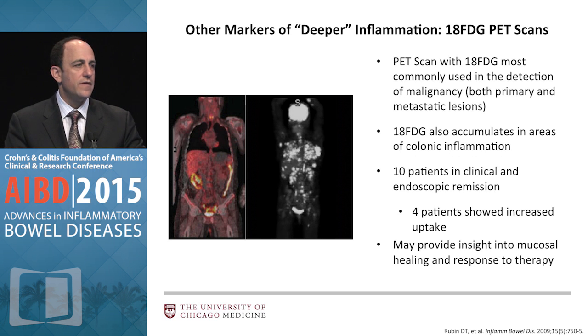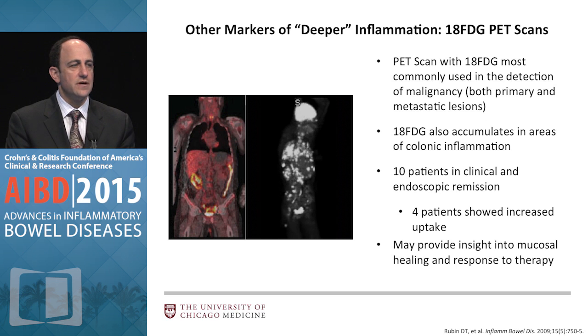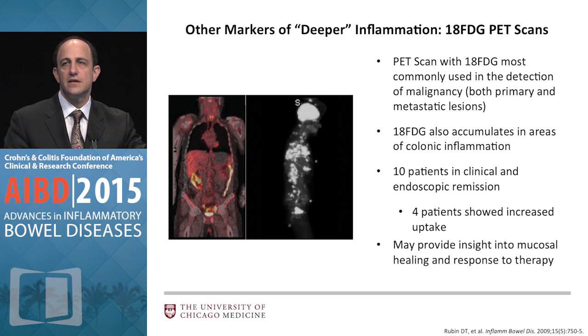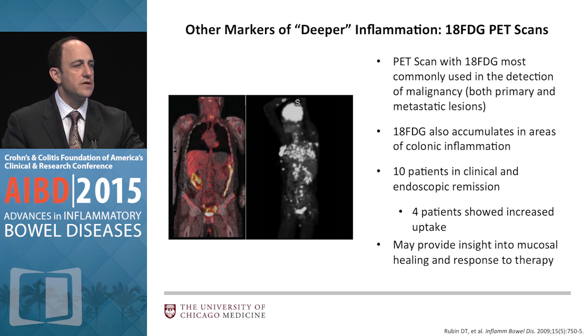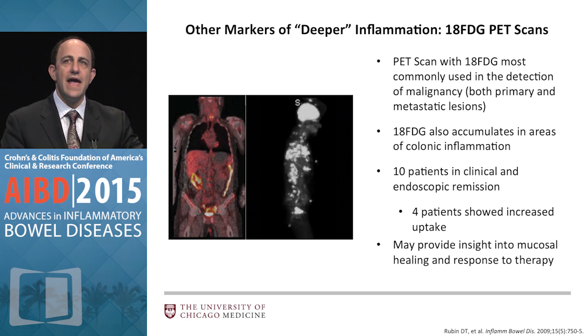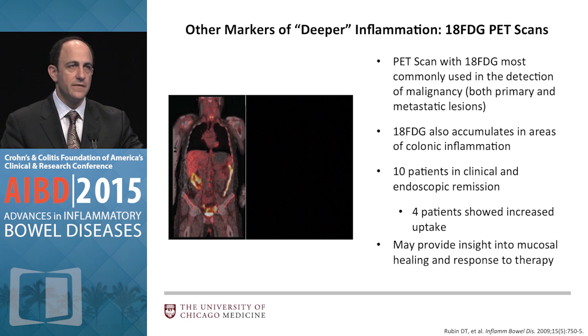What about other ways to look for deep inflammation? PET scanning uses nuclear-labeled sugars and goes wherever there's high metabolic activity. In IBD we've looked at this — one of my patients had a PET scan as part of a study we published where the patient had endoscopic remission, histologic remission, and clinical remission, but the PET scan lit up the left colon. That demonstrated functional activity that was probably going to lead to relapse. This concept might enable us to better define when patients will relapse or define a deeper level of control.